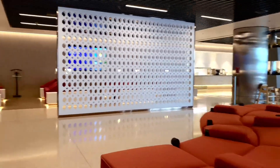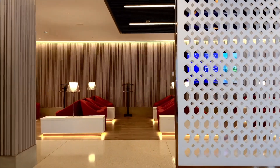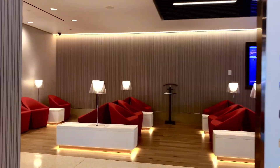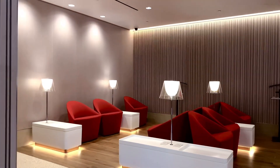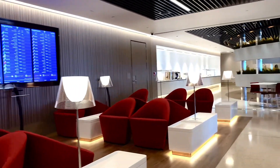Look at the sitting area — how much luxury you can see here. This is a combination of chairs, with tables alongside them.